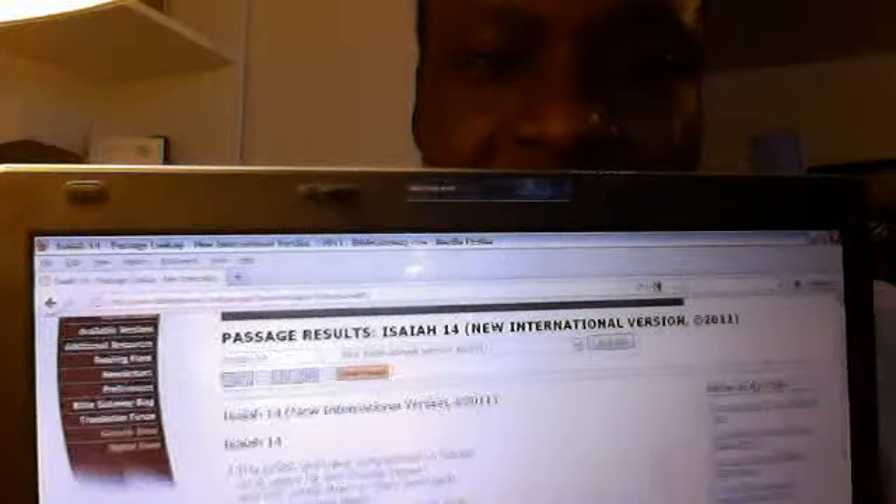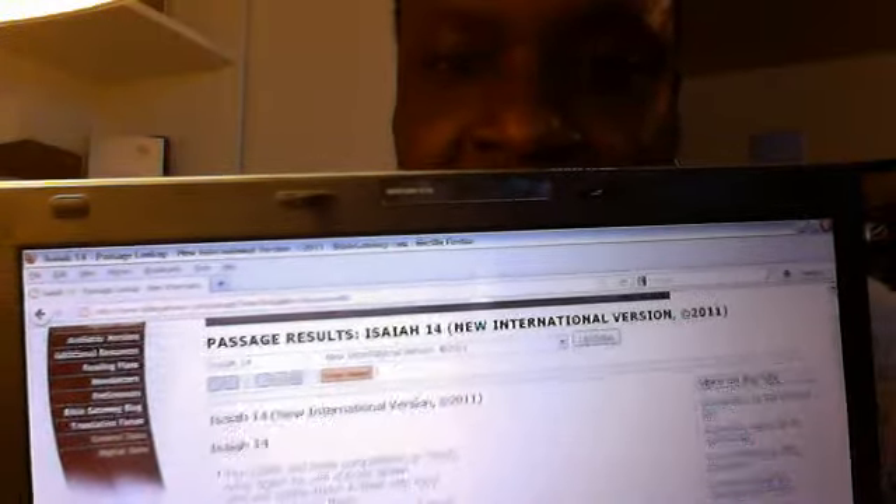I know this is budget bootleg — I bought a camera and I'll figure out how to use it. But as y'all can see on this laptop, I have passage results for Isaiah 14, NIV New International Version 2011. I'ma read the King James one more time: Isaiah 14:12 — 'How art thou fallen from heaven, O Lucifer, son of the morning?' I'm gonna stop right there. Now let's check how it reads on the New International Version.